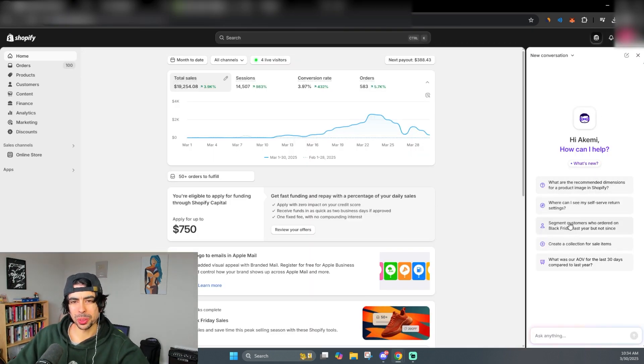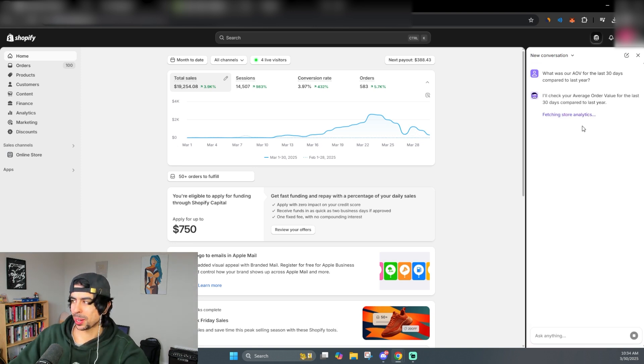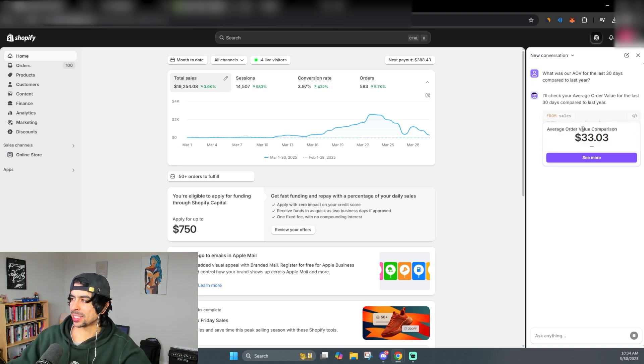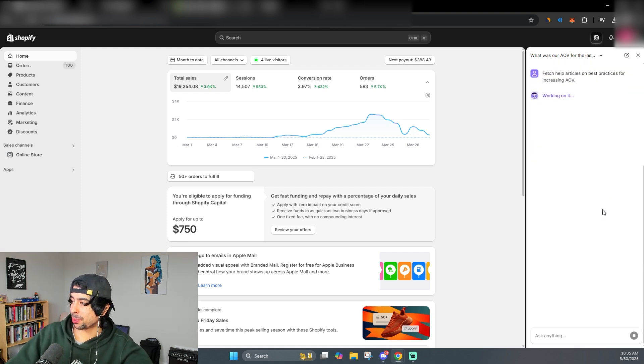Shopify also has an AI assistant, which is another really cool thing a lot of people never talk about. For example, we can ask it: 'What was our AOV for the last 30 days compared to last year?' Obviously this brand new store won't have comparison data, but you can actually do data analysis through it. Our average order value in the last 30 days is 33 — and it notes it doesn't have comparison data from last year because the store wasn't around then.